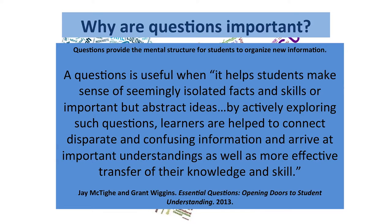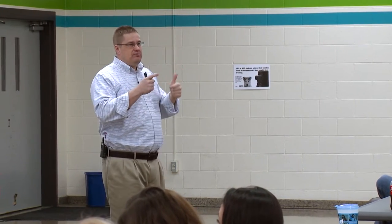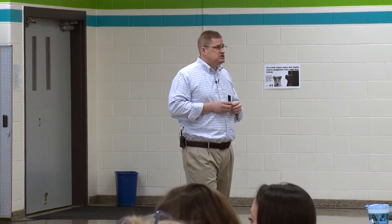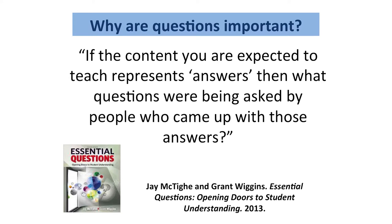Students make sense of seemingly isolated facts or skills by exploring stuff through questions. And cognitively, when you have a question guiding your way through the Civil War, the question helps you remember the information. One of my favorite quotes comes from Jay McTighe and Grant Wiggins, who've done a tremendous amount of research on questions and instruction. They said: if the content you teach represents answers — and ours always does — go one step further. What was the question that people were asking that led them to those answers?